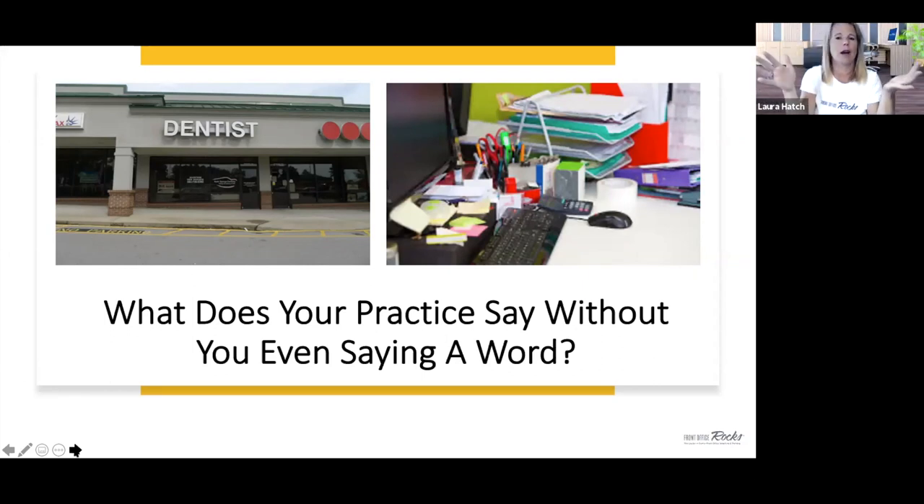Look around your property — landscaping that nobody's tended to in weeks, trash, could you repaint the parking lines, could you fix some of the signs? There's a lot we can look at from the outside perspective of our practice and ask: what is this practice saying about us before the patient even comes in, or when they drive by? Then walk into the practice and look around.